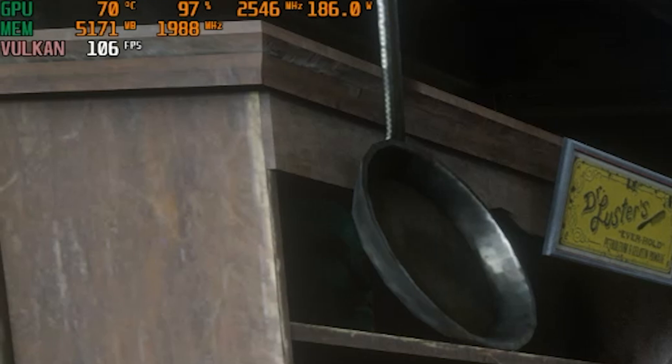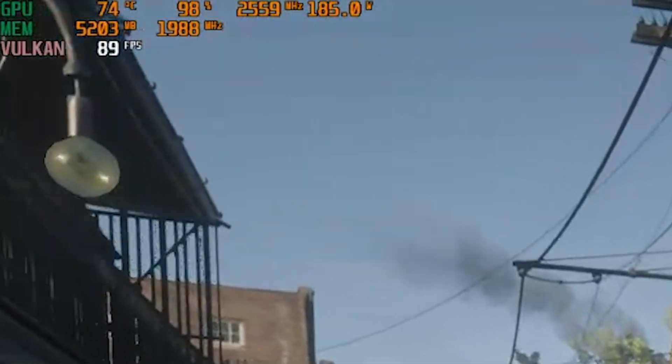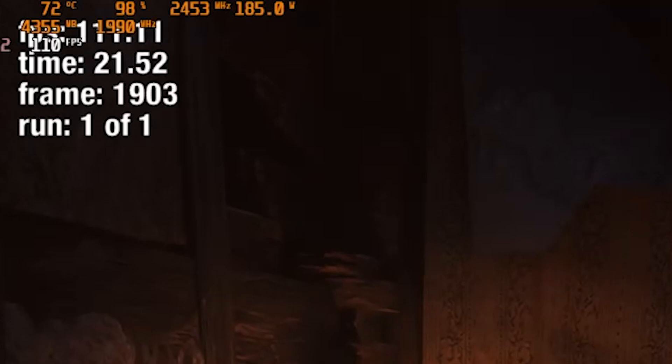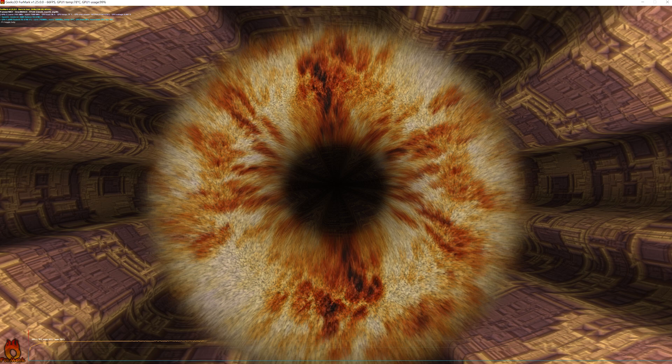On to GPU power and temperatures: the RX 6700 XT has a board power spec of 230 watts. However, throughout all of our testing, we never saw the board pass 186 watts at 99% load. AMD does recommend a 650-watt power supply to power this 6-plus-8-pin GPU. AMD states operating at up to 110 degrees junction temperature during typical gaming is within specification, but we saw a peak of only 78 degrees both during our gaming tests and our FurMark stress test.